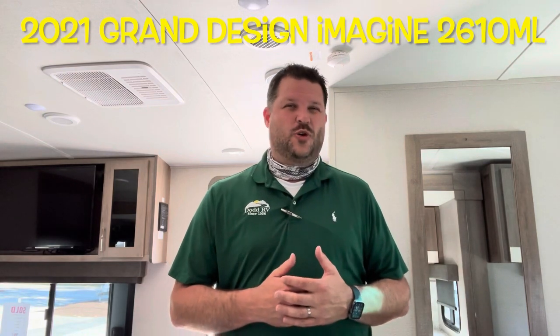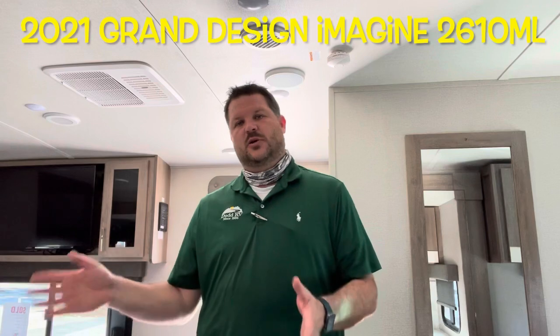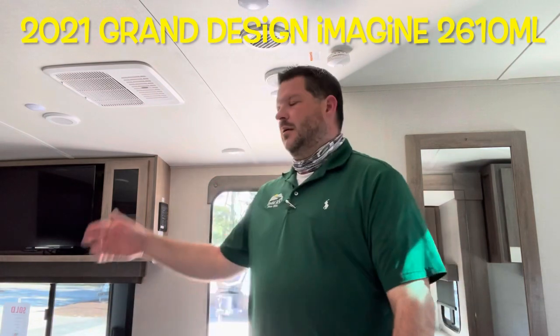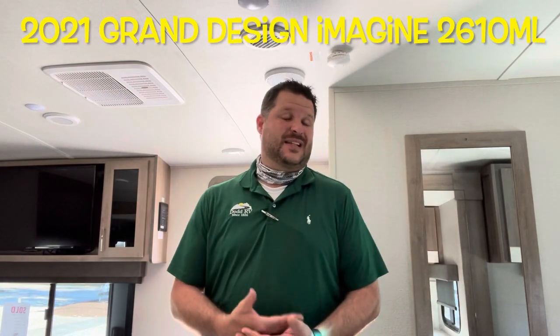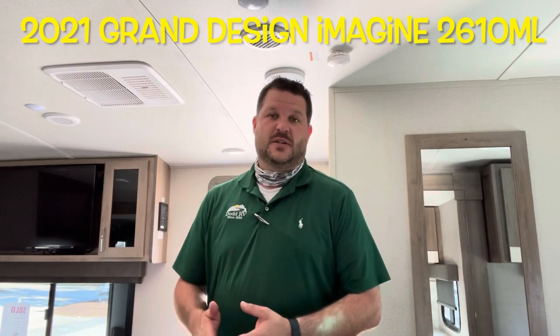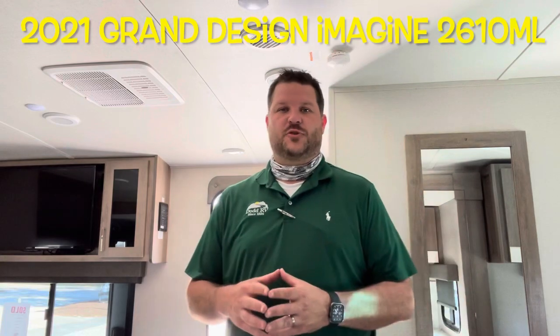Today, we're looking at a brand new 2021 Grand Design Imagine 2610 ML. Single slide, bathroom in the back, master bedroom up front — great floor plan. Limited models available in 2021, so if you can find one of these, snatch them up because there's not many of these made for 2021.